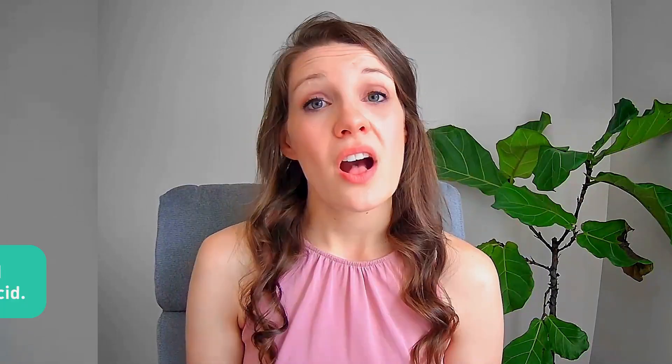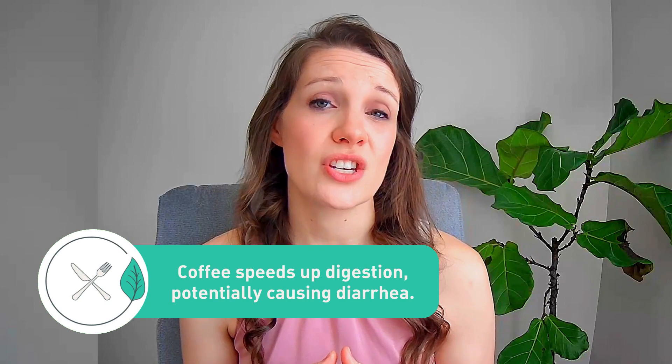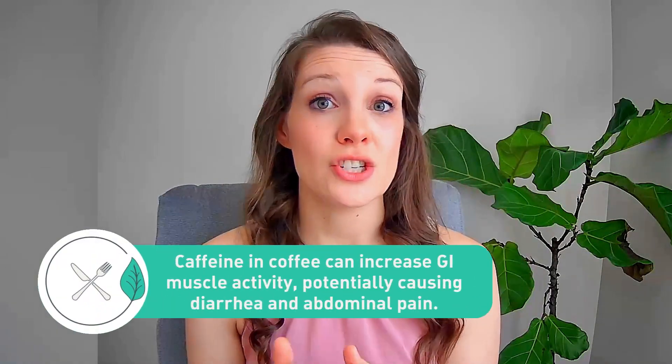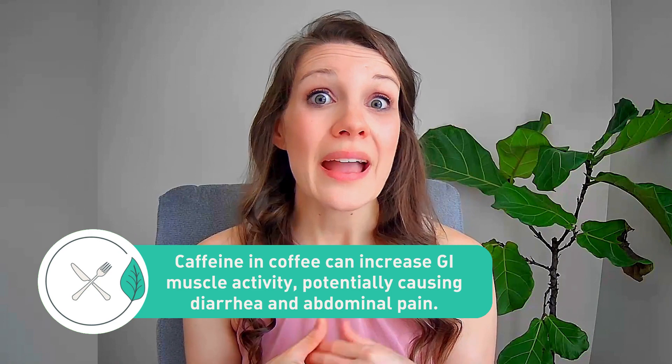Now let's talk a little bit about coffee's impact on the digestive system. Coffee can stimulate the production of stomach acid, which can cause heartburn and indigestion for some. It can also speed up the digestion process, which can lead to diarrhea, particularly for those already struggling with IBS symptoms. Caffeine, a key component in coffee, can stimulate the muscles in the GI tract, which can make them contract more frequently and more forcibly, leading to diarrhea and abdominal pain for some people. Research on caffeine and IBS is limited, but some studies suggest that individuals with IBS have an increased sensitivity to caffeine.